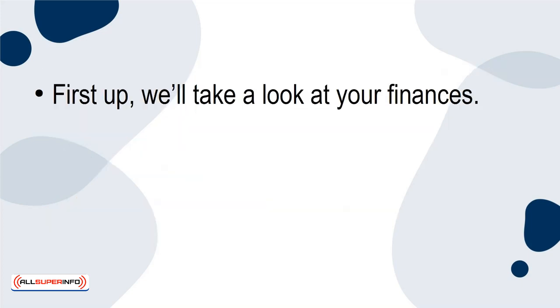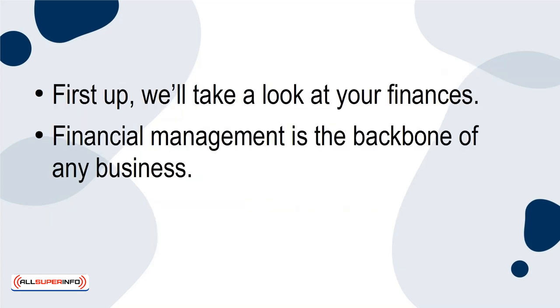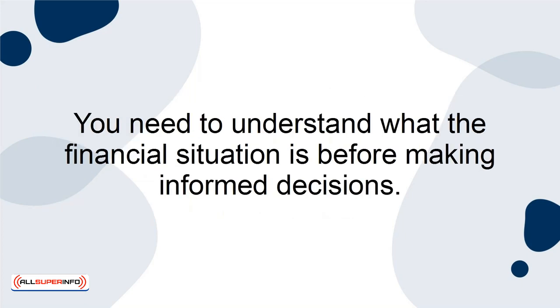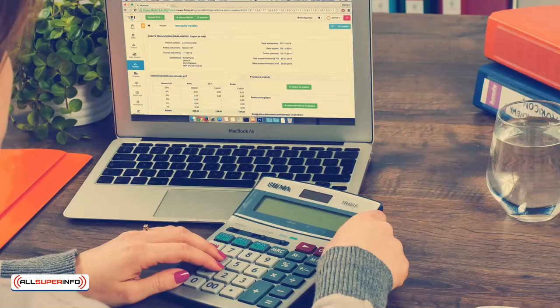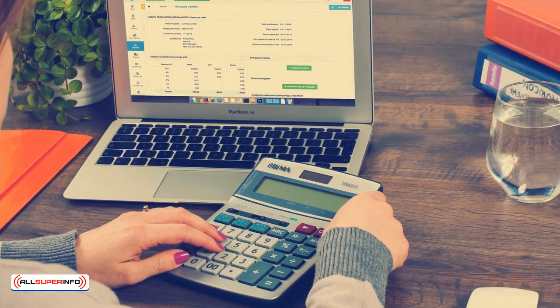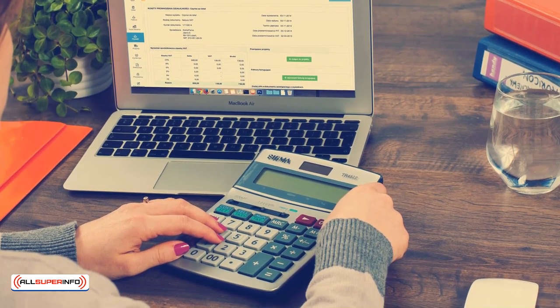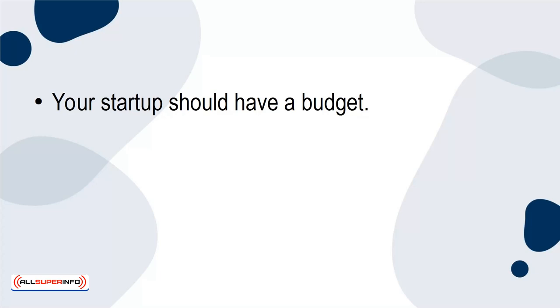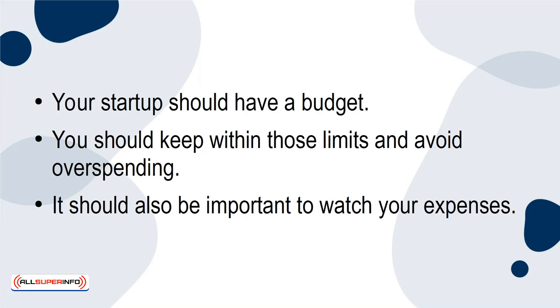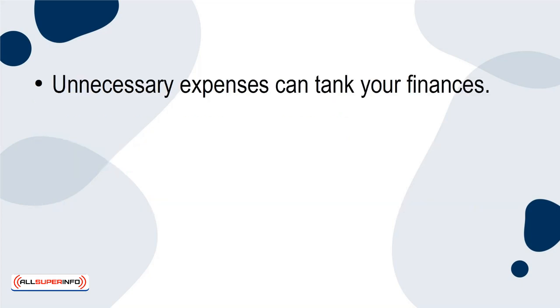First up, we'll take a look at your finances. Financial management is the backbone of any business, and for startups, it's critical to have. You need to understand what the financial situation is before making informed decisions. Keep track of your income, expenses, and profits. This will help you determine if the business is financially stable. Your startup should have a budget, and you should keep within those limits and avoid overspending. It's also important to watch your expenses, as unnecessary expenses can tank your finances.